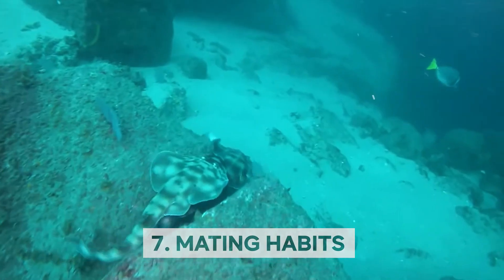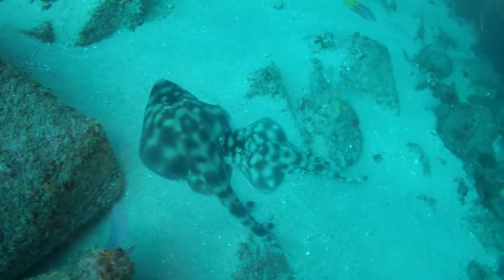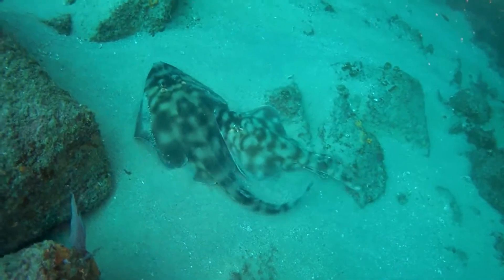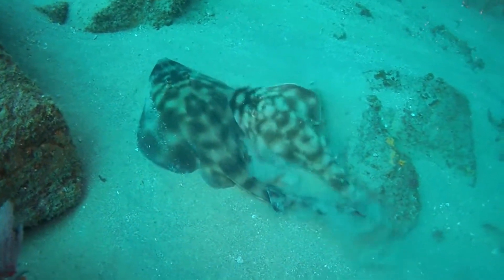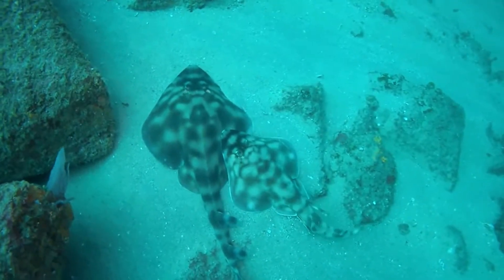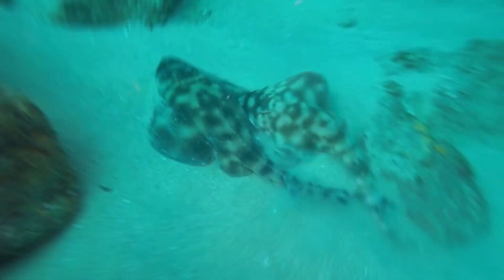Mating Habits: When it comes to mating, the guitarfish has some interesting habits. During mating season, male guitarfish will use their teeth to grip onto the female's pectoral fin, holding on tight as they mate — a way for the male to keep the female close and ensure successful fertilization. The actual act of mating can take place in a variety of positions, including head-to-head, side-by-side, or belly-to-belly. After mating, the female will carry her fertilized eggs inside her body for several months before giving birth to live young. Depending on the size of the female, she can give birth to up to 28 pups at a time.